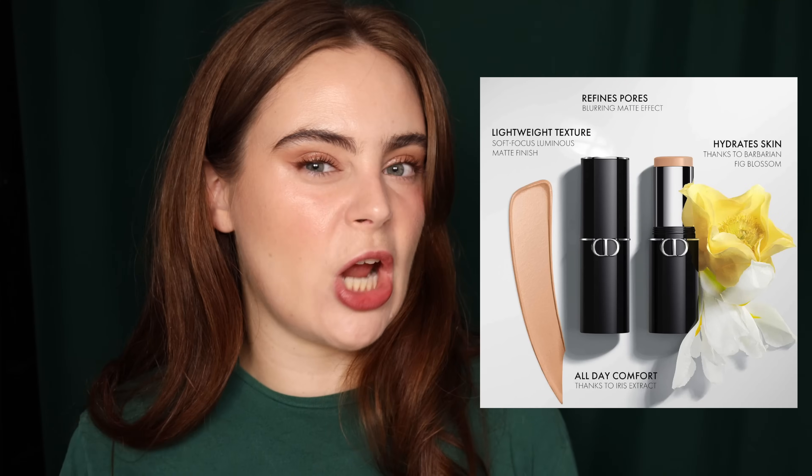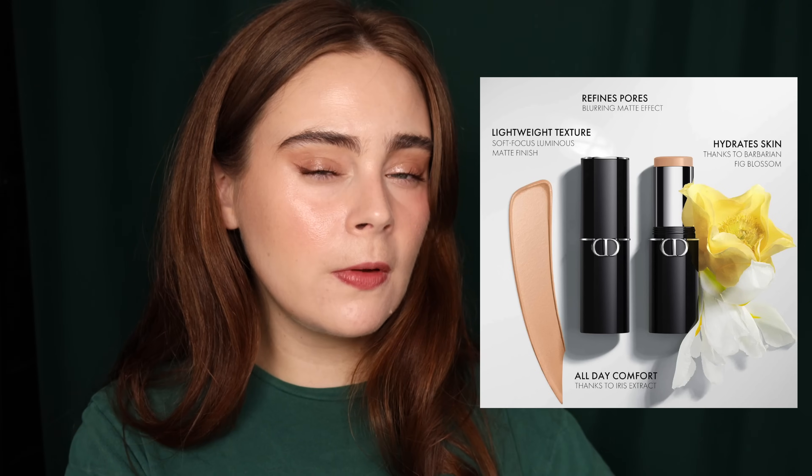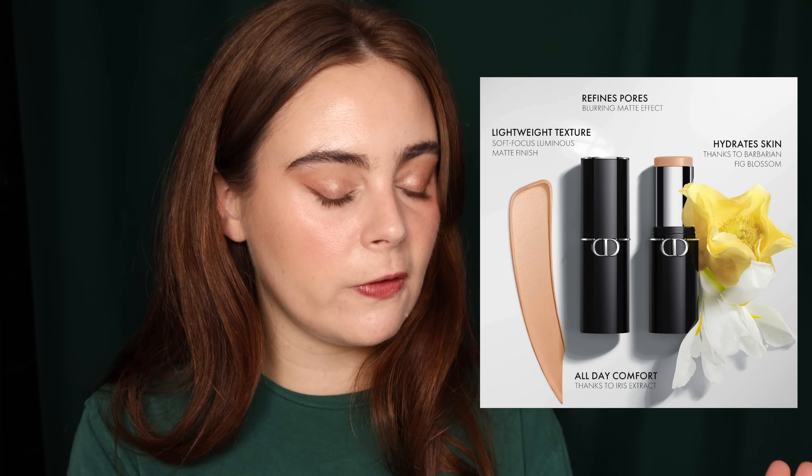The Dior Forever Skin Perfect Multi-Use Foundation Stick, as well as the contour stick — I'm considering purchasing both of these, but I could really go either way. I've heard very good things about both, but it's kind of just like random chatter that hasn't fully pulled me in for a purchase. If you really wanted me to try it, I would get it, but I'm kind of on the fence about both items.